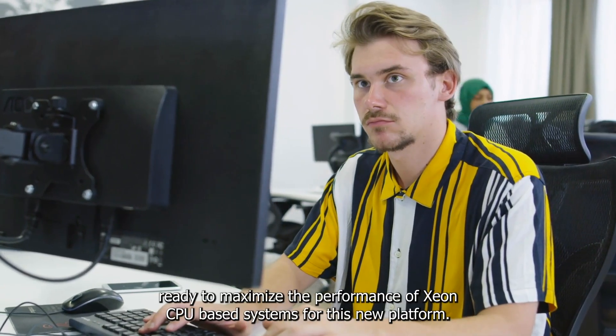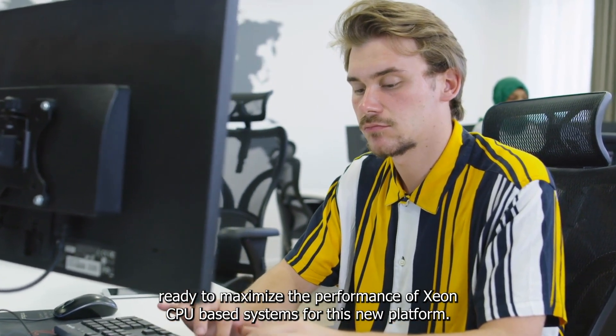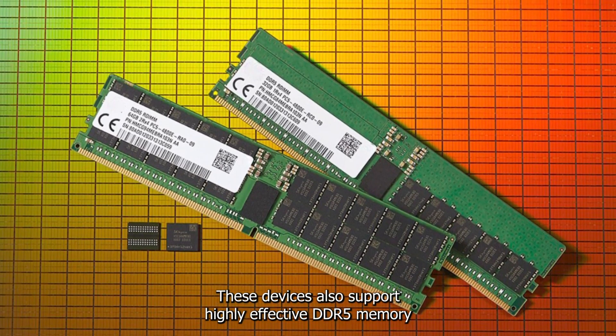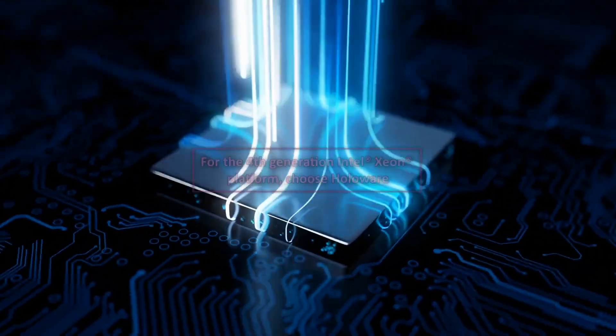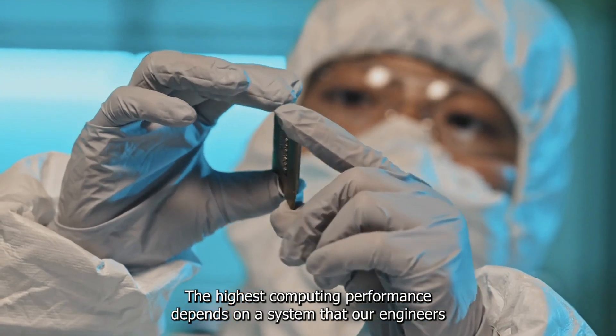Holoware offers components ready to maximize the performance of Xeon CPU-based systems for this new platform. These devices also support highly effective DDR5 memory. For the fourth-generation Intel Xeon platform, choose Holoware high-performance CPUs.